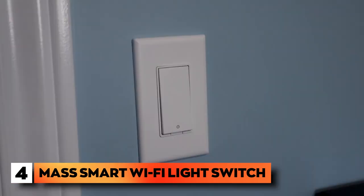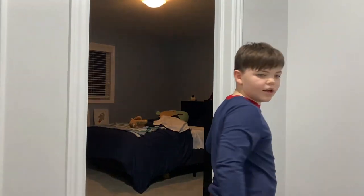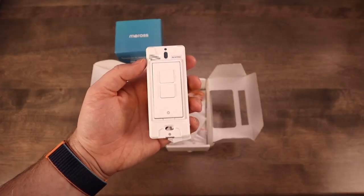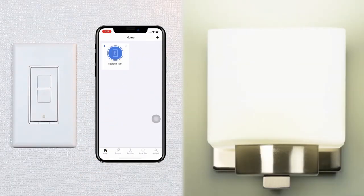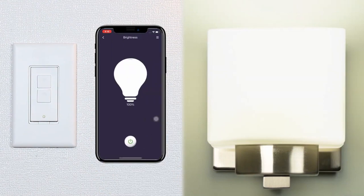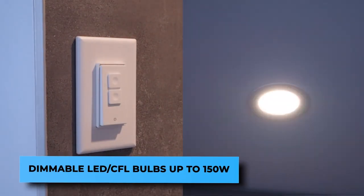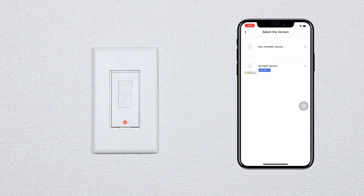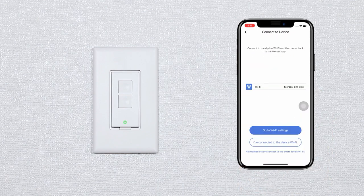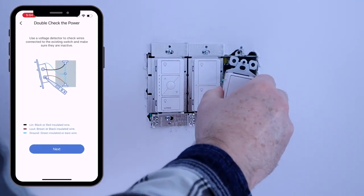Number 4: Meross Smart Wi-Fi Light Switch. Easily adjust the brightness of your lights to your desired level with a 1% to 100% dimmable Meross Smart Dimmer Switch. You may use the physical button for 5 different dimming choices, the Meross app, Apple HomeKit, or Amazon Alexa to control dimming using voice commands. It only works with incandescent bulbs up to 400 watts or dimmable LED CFL bulbs up to 150 watts. With the Meross app's step-by-step instructions and a common wall plate size, installation is simple. Only 2.4 GHz Wi-Fi is compatible with the switch and a neutral wire is a must.